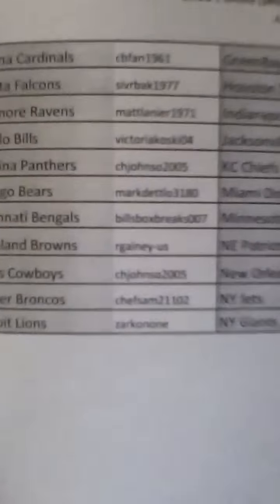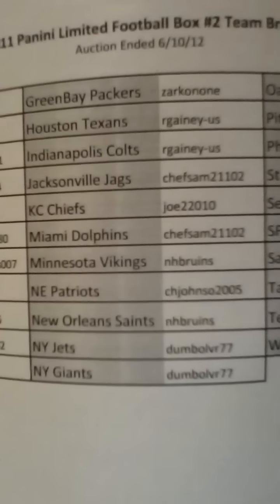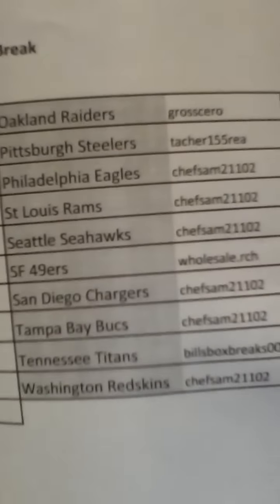Hey guys, here to do box number two of the 2011 Panini Limited Football that ended earlier tonight. Serial number on this one is 451-817-364-948. I have that listed in the links, the auctions, sorry, and a list of everybody who won. All the spots did sell, so congratulations to everybody who won, and good luck.